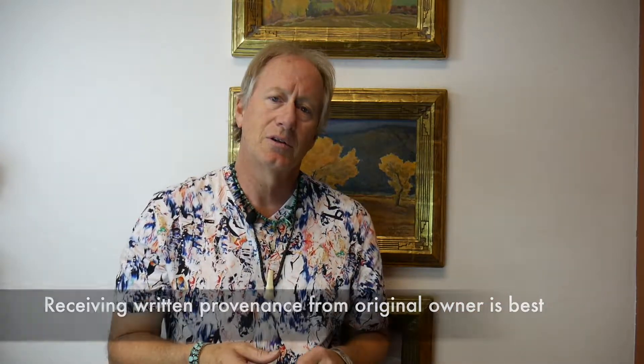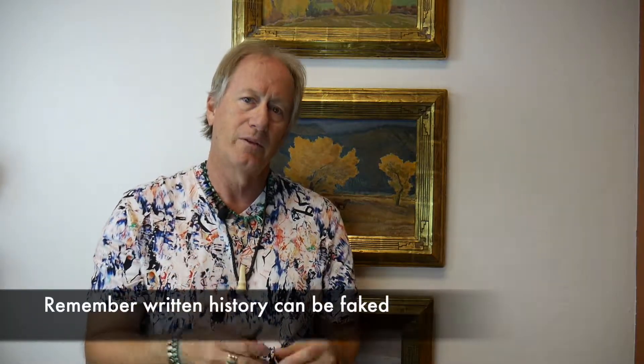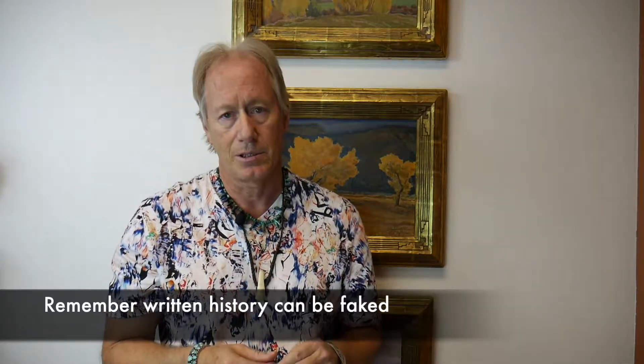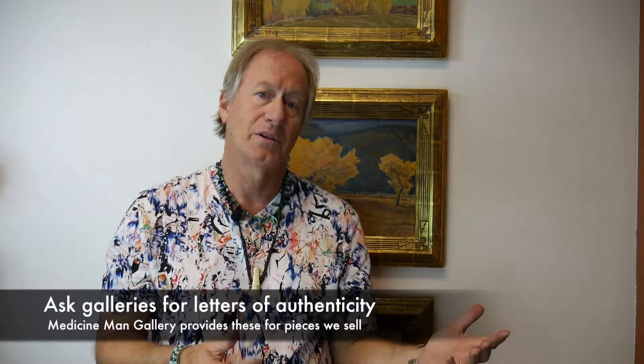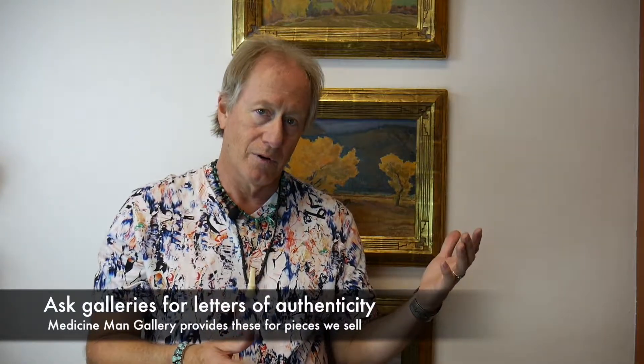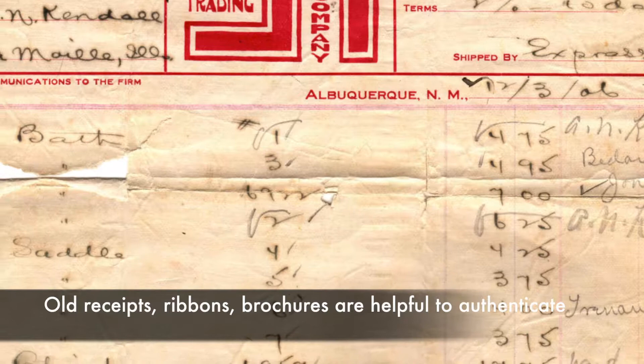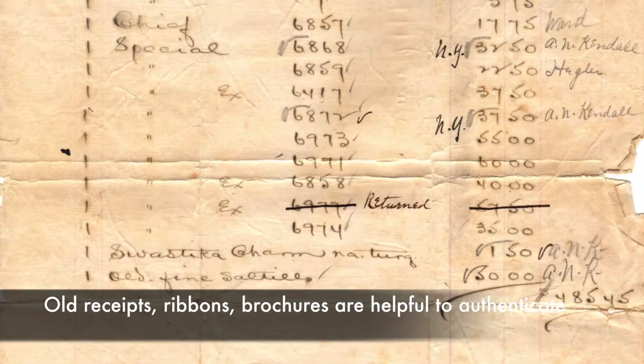Again, all things can be fake, and this could be too. But written provenance is much more important than if you have a family history that they wrote down 10 years or five years ago — those things are basically back to oral history. The earlier the writing, the more solid it is and the more comfortable you can feel that it's real provenance. Also, if you can get a letter of authenticity either from the artist or the art gallery, that also helps. And old receipts — those are fantastic as long as they match up to the piece.